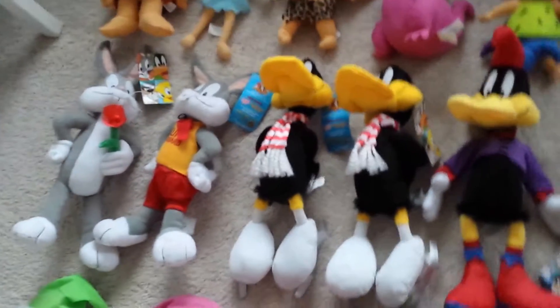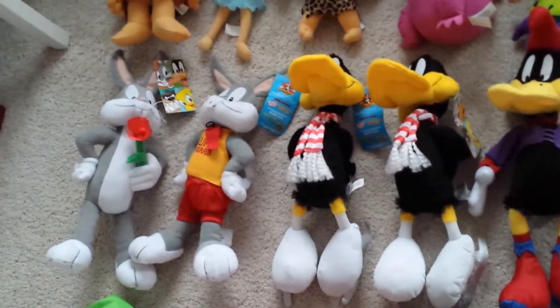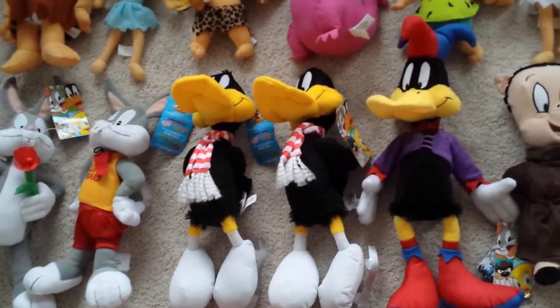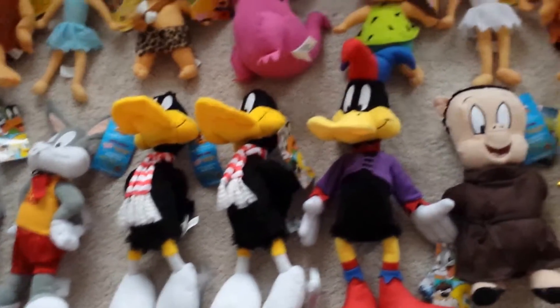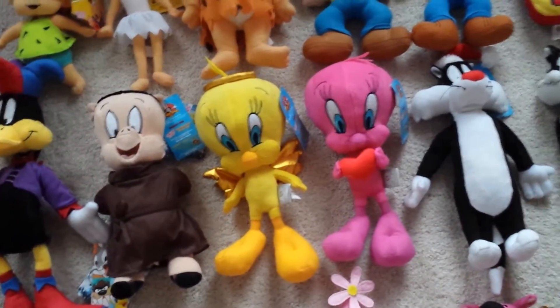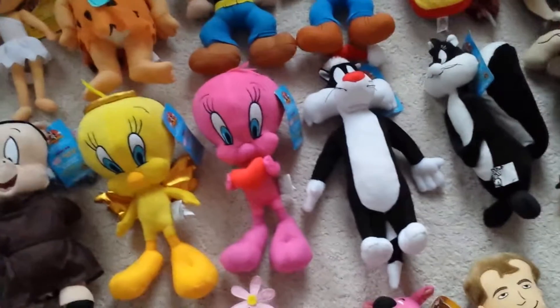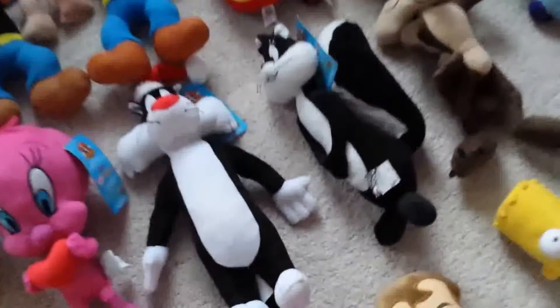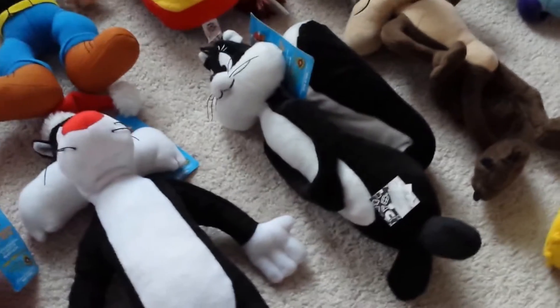Next off is my Looney Tunes row. I have Rose Bugs Bunny, Lifeguard Bugs Bunny, two ice skating Daffy Ducks — one has a signature from a giveaway. I have a Jester Daffy Duck, Indian Porky Pig, Halo Tweety, Pink Tweety Holding a Heart, Christmas Sylvester, and an original Penelope — she's not holding a heart.